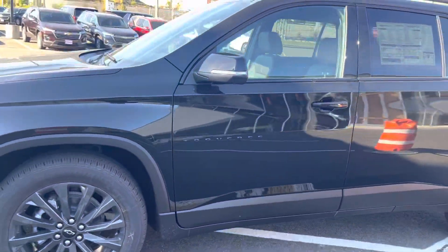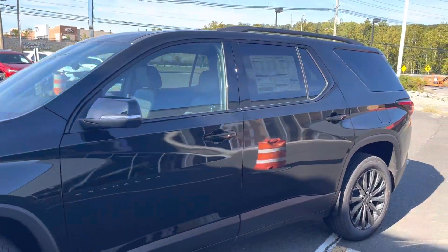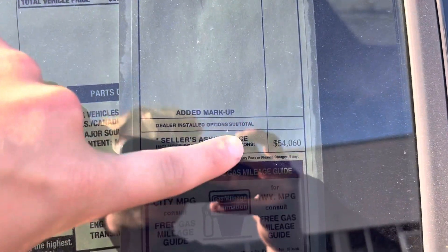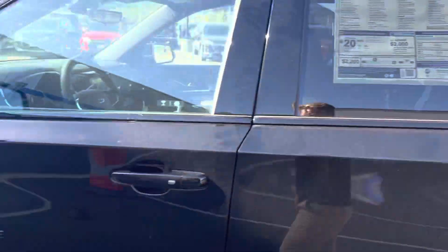We just thankfully got a nice little truckload of Traverses in, so we were able to reduce our prices. We have a price right here — $54,060, with a $39.95 market adjustment.